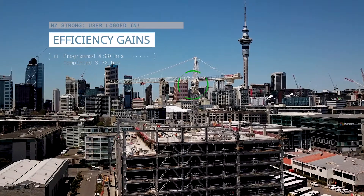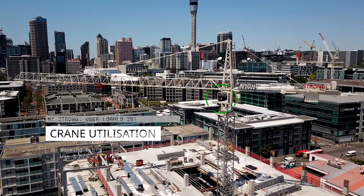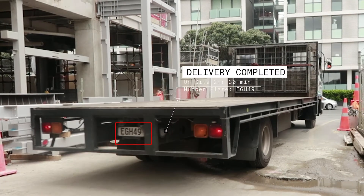Currently on Wynyard 100, the efficiency we're seeing in terms of the time our crane is being used and how it's connecting to deliveries on site — we're seeing a higher level of accuracy and efficiency in terms of traffic movement around the site.